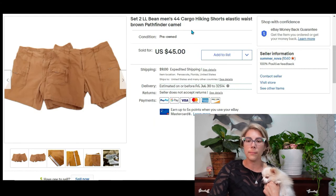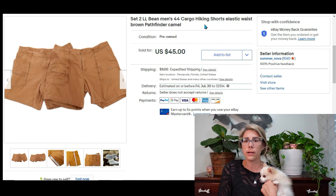Up next is a set of two L.L. Bean size 44 hiking cargo shorts I got at a church sale. I don't normally pick up a lot of clothes, but the shorts were only $2 a pair and I was able to list them as a lot. I've found that men's pants and shorts do well sold as a lot. They sold in about a week and I made $35 on this. I like to get $20 or more profit per item, especially on clothes.